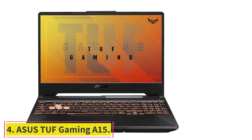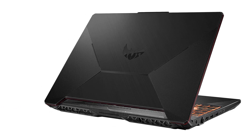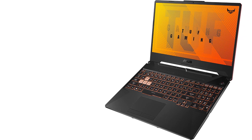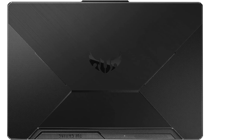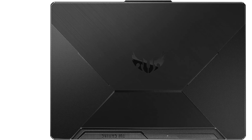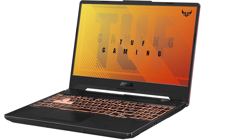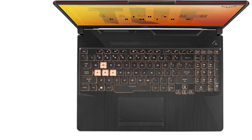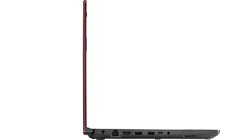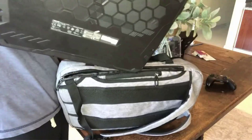At number four: the ASUS TUF Gaming A15. This is one of the toughest and most durable laptops you can get. It has undergone extreme testing to ensure durability and ability to withstand bumps and shocks. It has met the MIL-STD-810H standards, showing it won't easily break from short distance falls. But it's not just tough — it also features a fourth gen AMD Ryzen 5 processor and an NVIDIA GTX 1650 graphics.